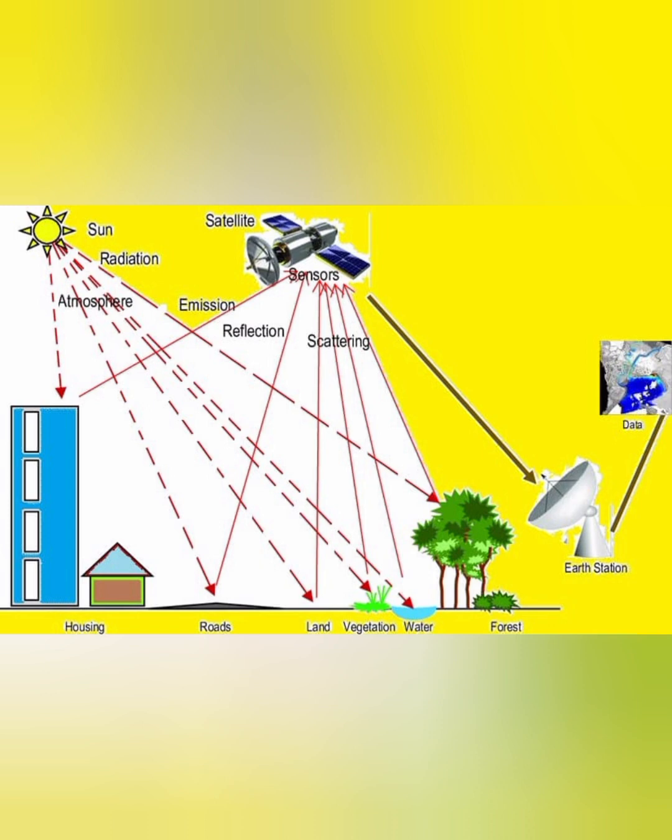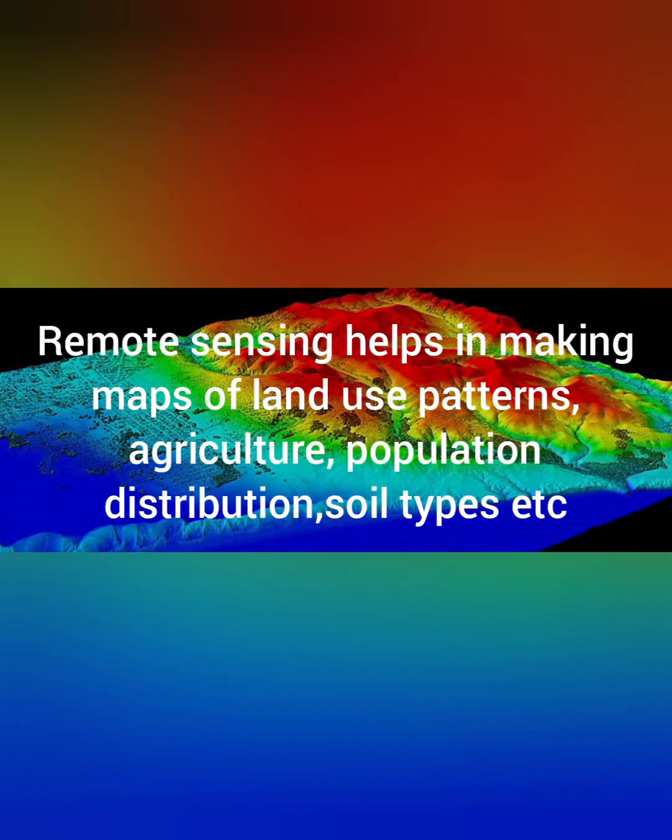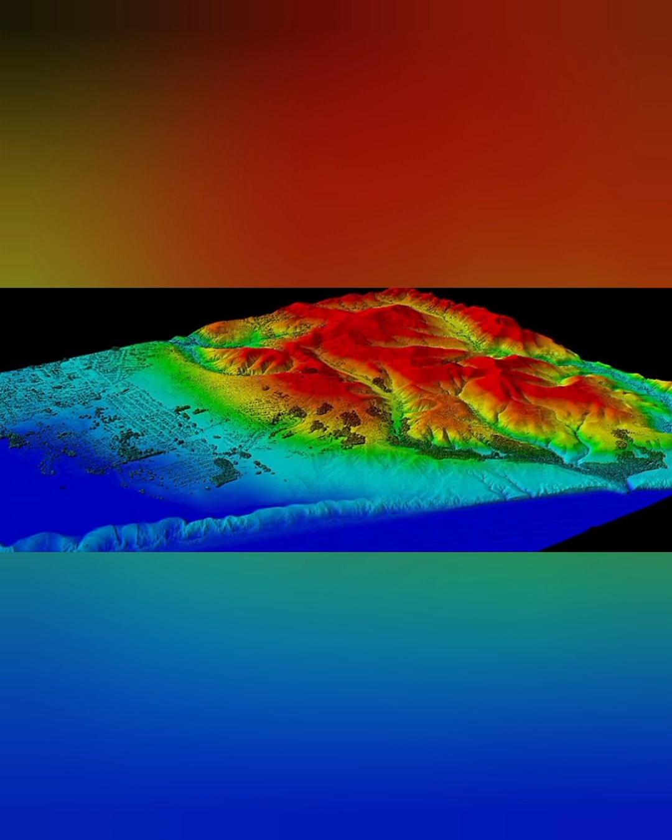The data is converted into information, which is then converted into images and digitally represented. These satellite images are interpreted in various ways and used in making maps. They help us understand soils, landforms, land structures, population distribution, land use patterns, man-made objects, and more. I will be making a detailed video on GIS and remote sensing and its techniques.